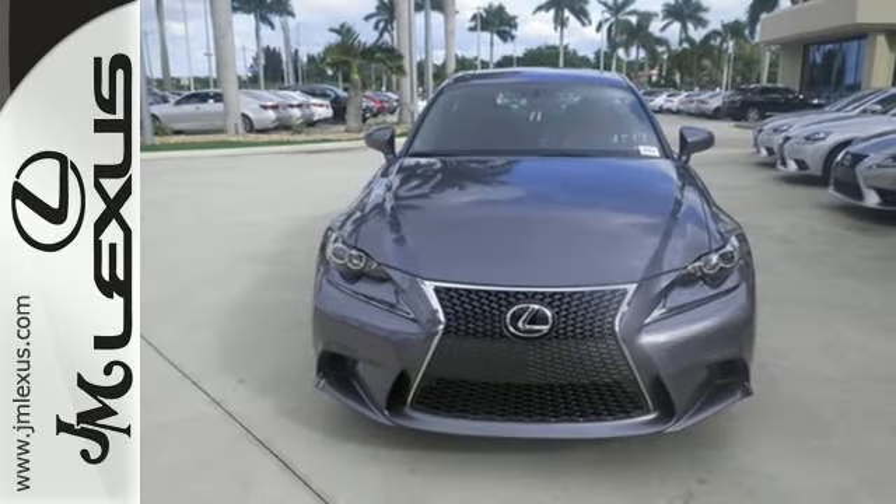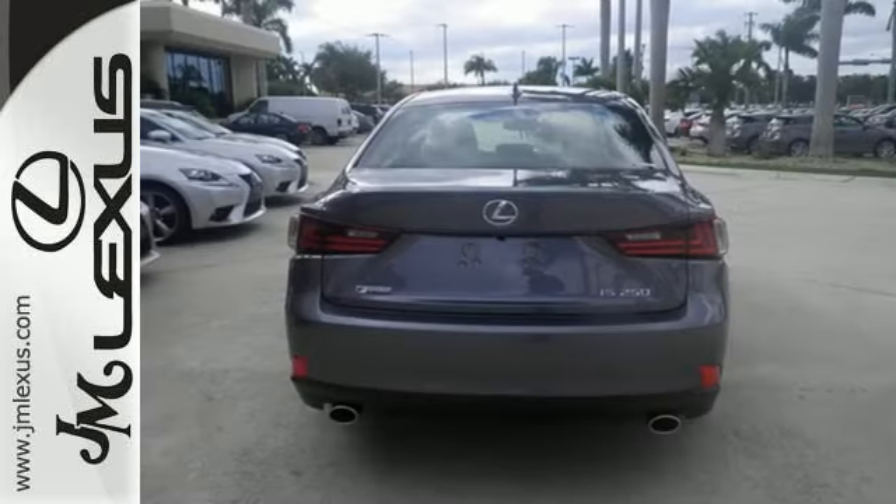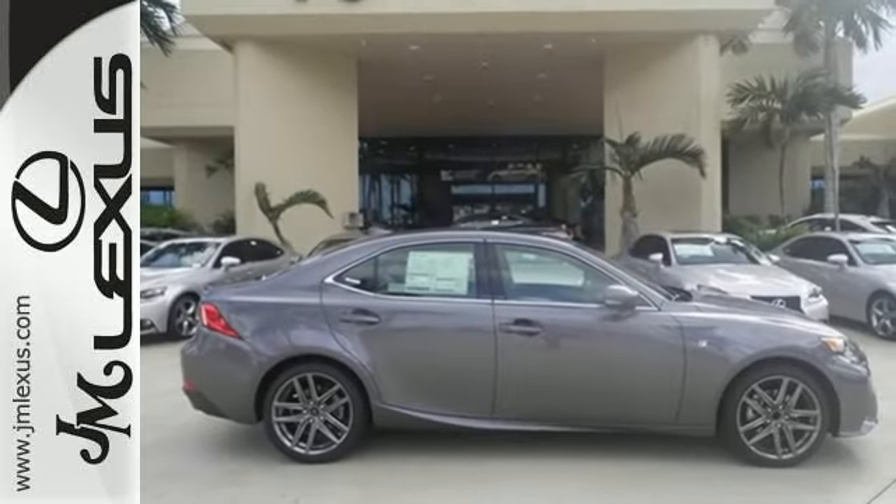Enhanced Bluetooth and voice command let you call the shots as you explore the possibilities of drive mode select. With Lexus Enform, Lexus Display Audio, and the power moonroof, you're open and connected to the world you're actively reinventing.